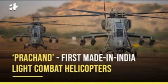Night events in the exercise called Lightning Strike from the Sky displayed for the first time the capabilities of indigenous LCH Parchand, wherein it neutralized designated targets with rockets. In two hours, the IAF dropped 40 to 50 tons of ordnance within a 1 to 2 km radius.